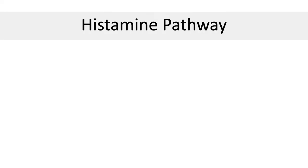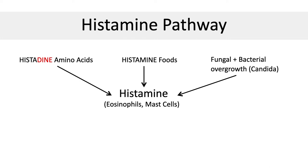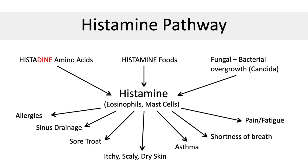Also, if you happen to take an antibiotic or antifungal, just remember that it only works for the first few days. Then the GI tract gets repopulated with bacteria and candida, especially if the diet is bad. To summarize the histidine pathway: there are histidine amino acids in the diet that get converted into histamine when we eat certain foods that cause overgrowth of bacteria and candida. This histamine released into the bloodstream produces allergies, sinus drainage, sore throat, itchy scaly dry skin, asthma, shortness of breath, pain, and fatigue.